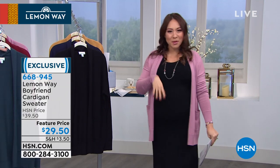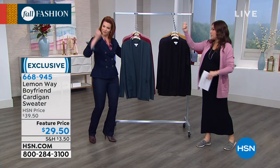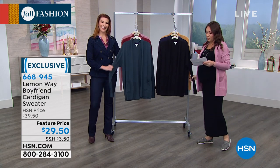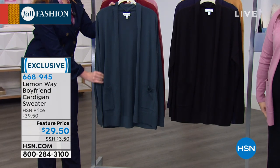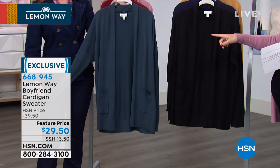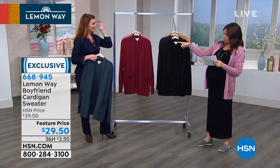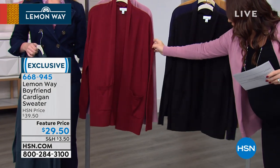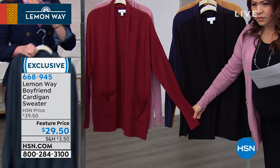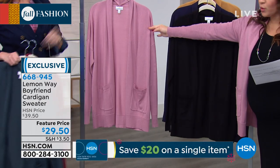The cardigan is amazing — don't let my bad modeling deter from the fact that this cardigan is life. It's a boyfriend style. I have it in the Rose Blush. When you find a good cardigan you love the length and the feel — you'll always have it. $10 off today brings it to $29.50. It's 29 inches in the length. We have gorgeous colors: dark teal — the most limited right now — wine, rose blush, black, midnight blue, and camel. In the Lemon Way collection this fall, we're seeing a lot of teals and wine slash berries.